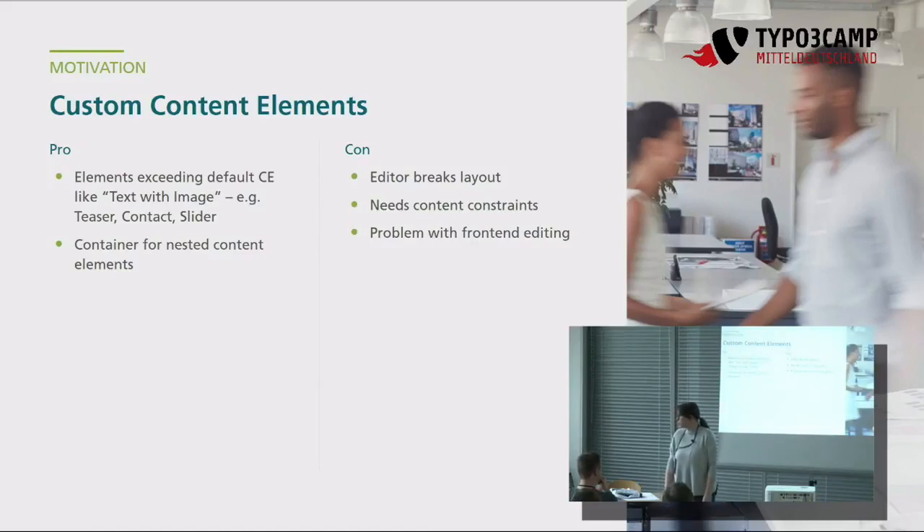Was auch noch ein Problem ist, sind Content Constraints. Das bedeutet, dass in einem Zweispalter definiert wird: hier kannst du wirklich nur Text oder ein Bild einpflegen, aber keinen Slider einbauen. Damit der Redakteur keinen Mist machen kann, braucht man Beschränkungen. Und wir haben voraussichtlich auch das Problem mit dem zukünftigen Frontend-Editing, das ja geplant ist. Es wäre schön, wenn man das den Redakteuren an die Hand geben kann, aber bei Custom Content Elements scheint es da wieder Probleme zu geben.